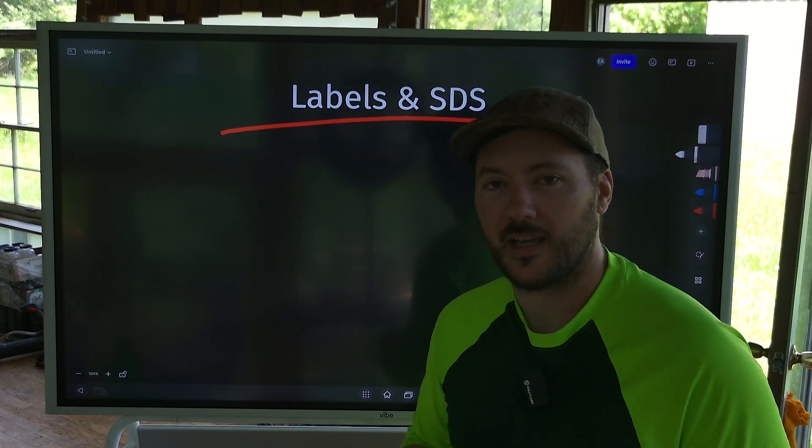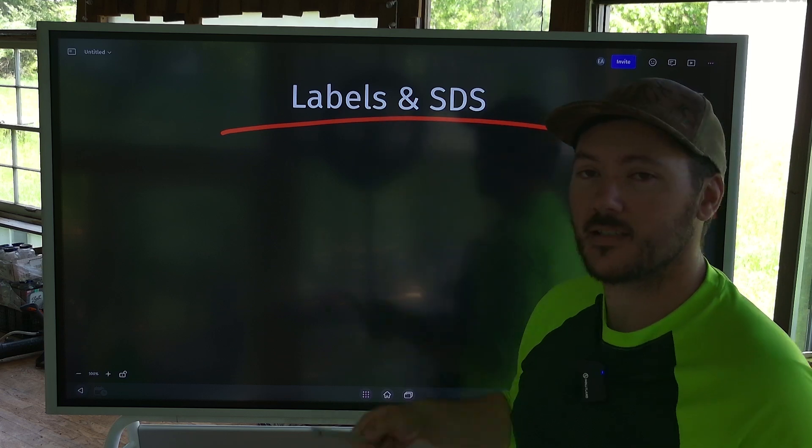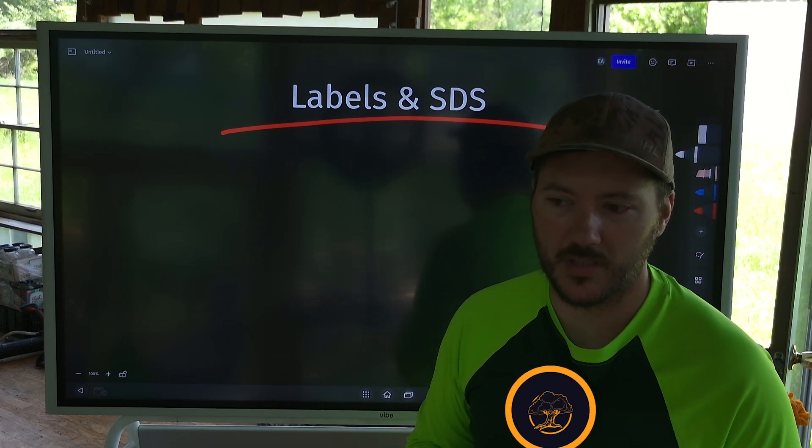What's going on my friends? It's Austin from Elevate Applicate and today I want to talk to you about the importance of having labels and SDS sheets in your trucks and at your place of business.